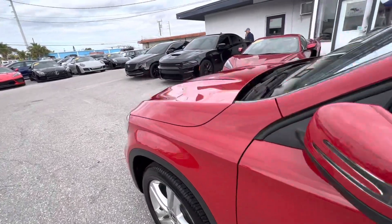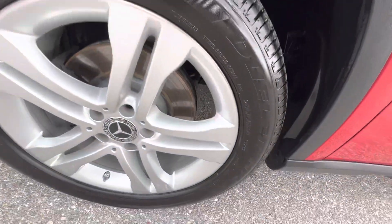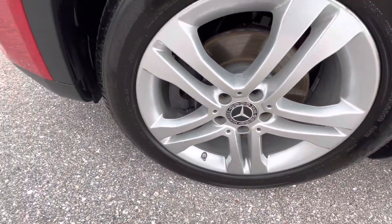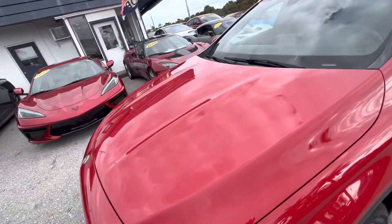No nicks, scratches, or dents anything so far going down the driver's side of the vehicle. Looking at the wheels here for curb rash — there's a lot of tread left on this tire.